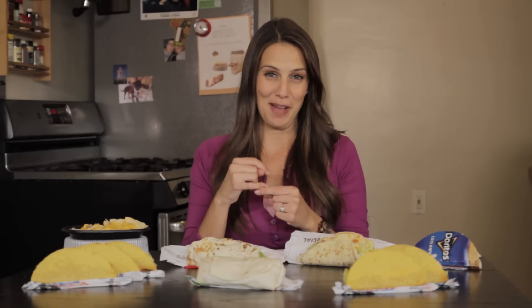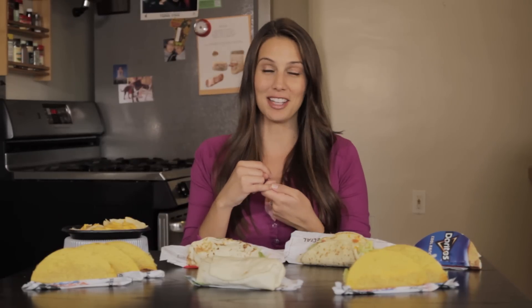Brought to you by Taco Bell. Not really — they didn't sponsor this. But they should.